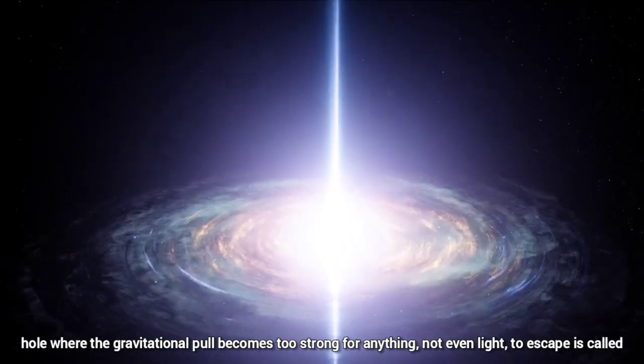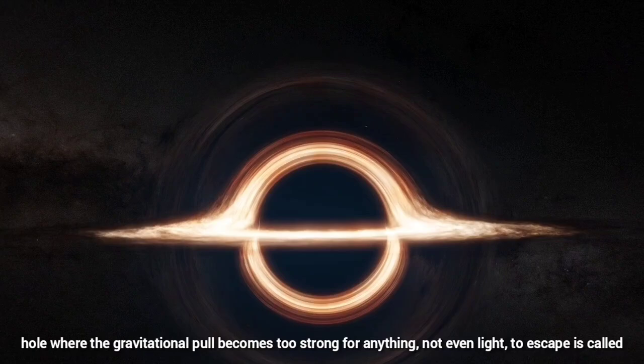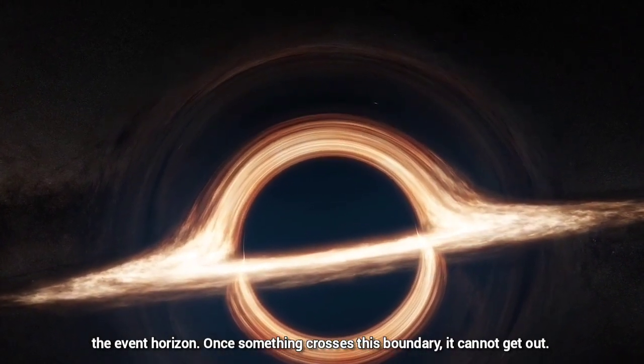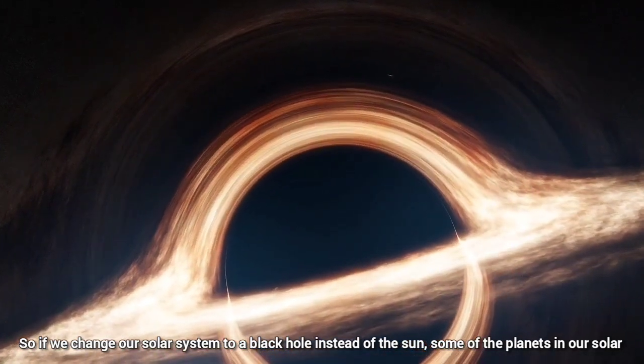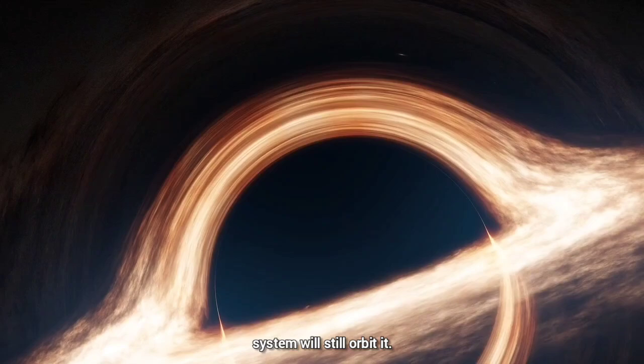The boundary around a black hole where the gravitational pull becomes too strong for anything — not even light — to escape is called the event horizon. When something crosses this boundary, it cannot get out. So if we were to replace our sun with a black hole of the same mass, some of the planets in our solar system would still orbit it.